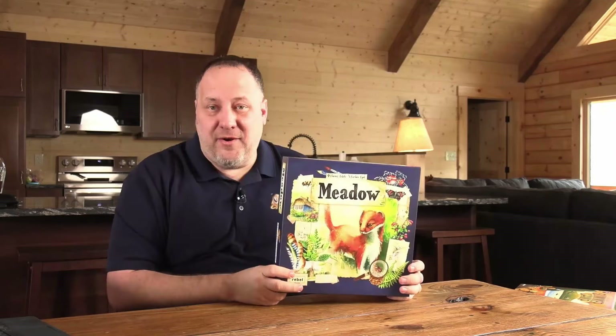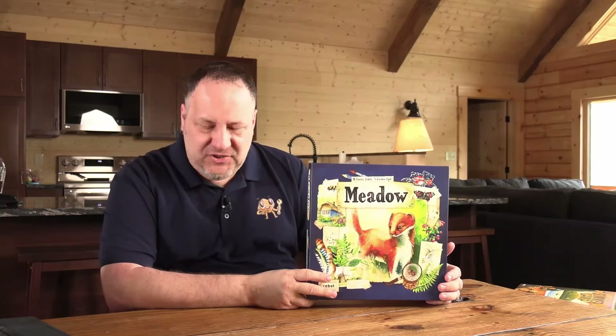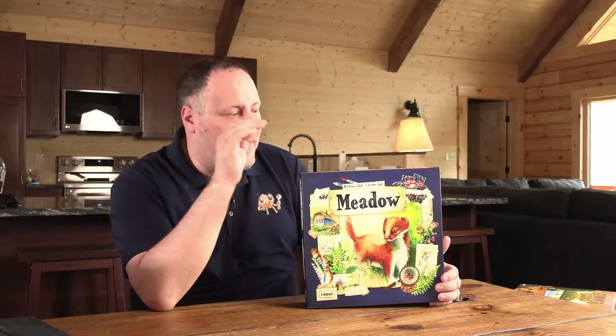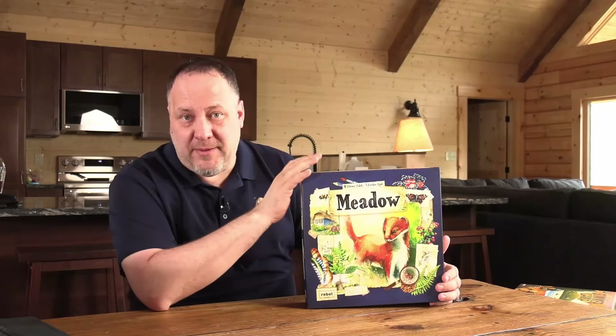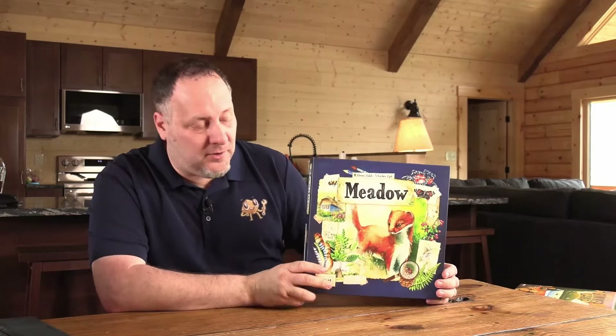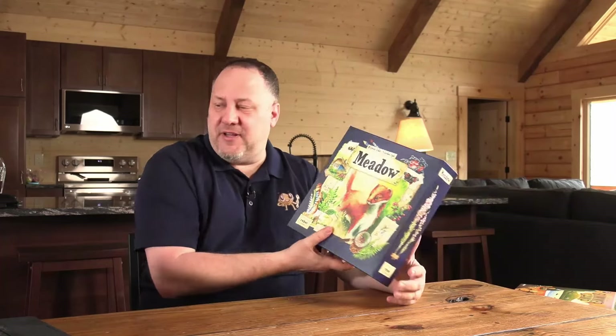I love Meadow. This is Meadow by Rebel Studio — a just gorgeous game, one of the prettiest games. I have a copy of this at home, but I bought this just for the cabin, and I think I'm going to play it tonight because it's also possibly my favorite solo game. I can't say enough great things about Meadow. I have a review of it out on the Dice Tower — if you haven't heard of it, go check that out.